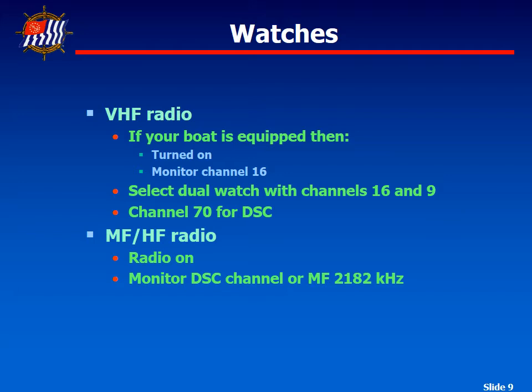In the dual watch mode, the radio receiver switches rapidly between the primary and secondary channels. When activity is detected on either channel, the receiver will stop switching and dwell on the active channel. If possible, recreational boaters should maintain a dual watch on Channel 16 and Channel 9 when underway.